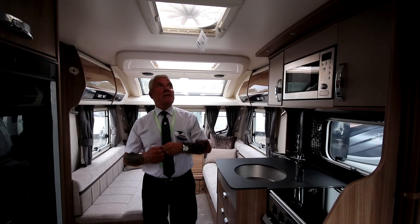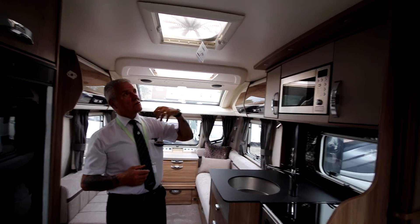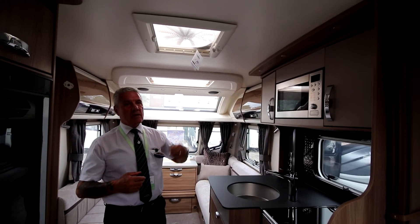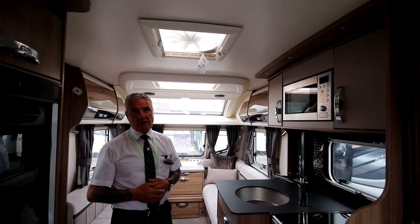You've got the Omnivent extractor fan. The Omnivent extractor fan blows in cool air, but it also extracts the heat or the fumes from the kitchen area.